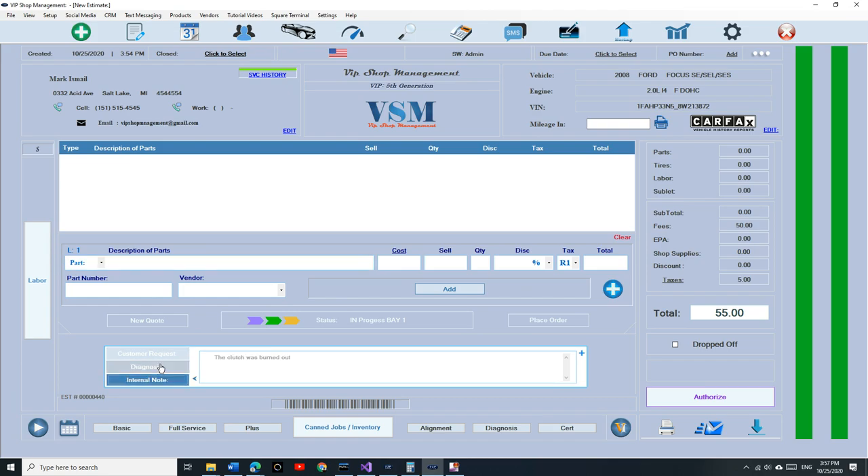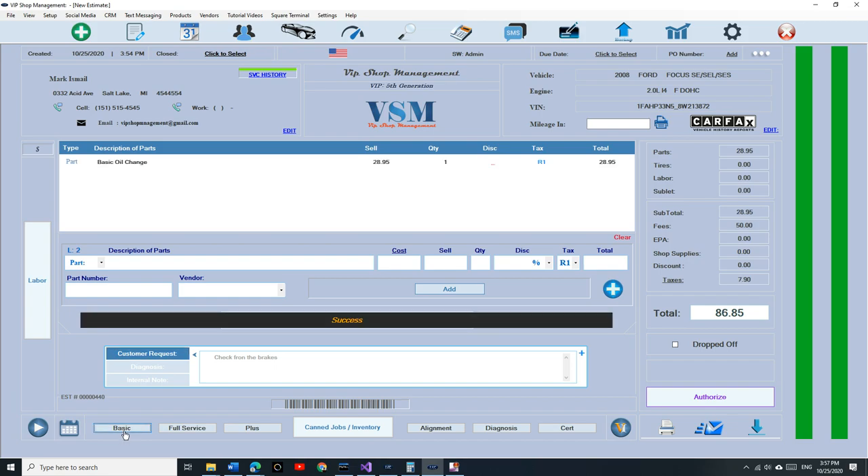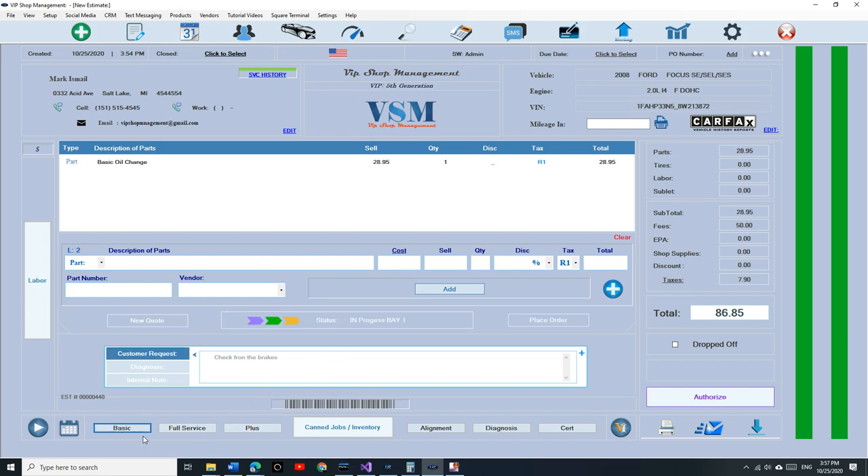Look at it — it's beautiful, easy to navigate, it has an arrow so you know where you are. You're never going to mess it up. The status is going to be in the middle — I'm not done with that yet. New quote, place orders right here. Now let's say I want to edit the basic oil change — if I click on basic oil change it fills it up like you're used to.